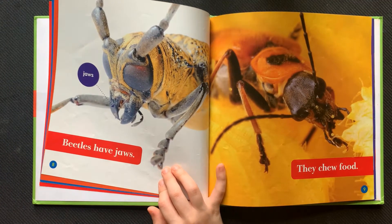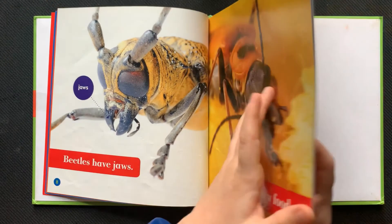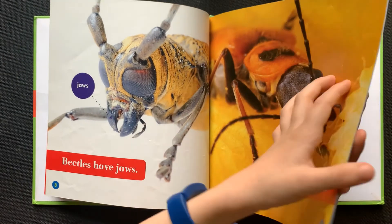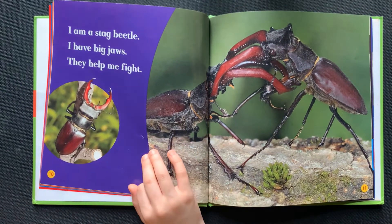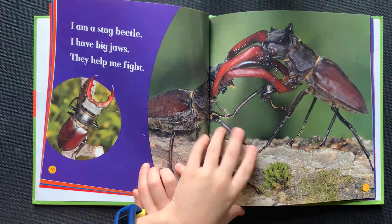Beetles have jaws. They chew food. I am a stag beetle. I have big jaws. They help me fight.